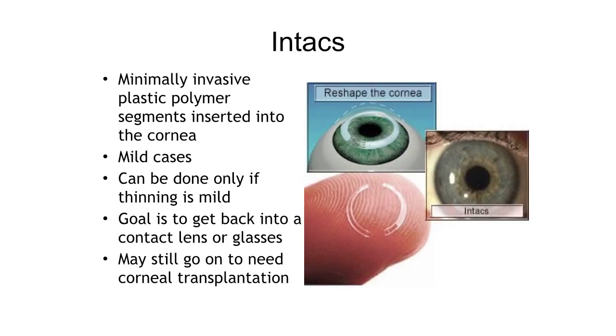Intacs are little segments that go into the corneal stroma. The goal is that when you put these into this misshapen cornea, the two segments together work to flatten and reshape it, trying to give it a more normal shape. They are placed into little tunnels made using a femtosecond laser — the same LASIK suite — and then two segments are slid in. Sometimes they're the same thickness, and sometimes they're asymmetrical depending on the degree of astigmatism. We put a heavier segment where the cone is more steep and a lighter one on the other side. There are two small segments visible in this cornea image.